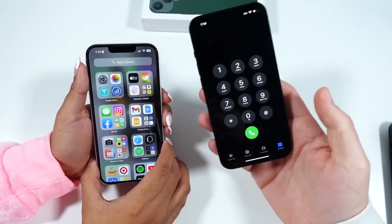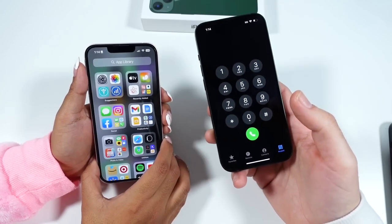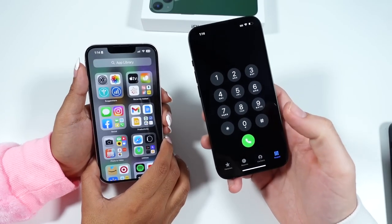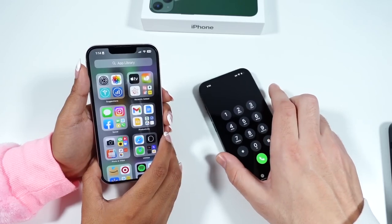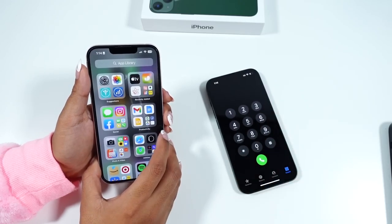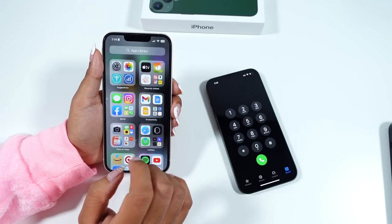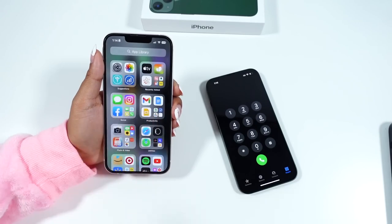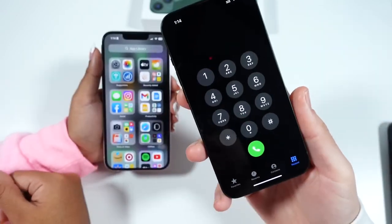Cell signal strength is great — no dropped calls, no signal issues. The iPhone 13 uses Qualcomm modems and supports 5G. She's only had one failed call, and that was because the other person was going through a tunnel. Overall, this is a non-issue area — the phone does the job well.